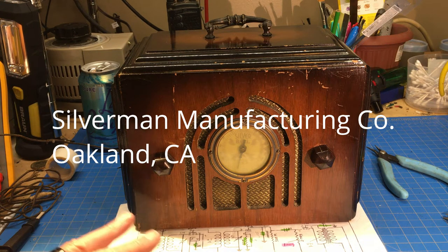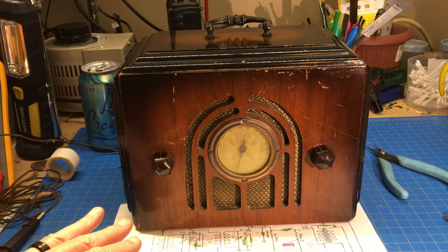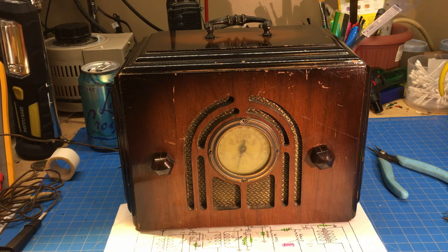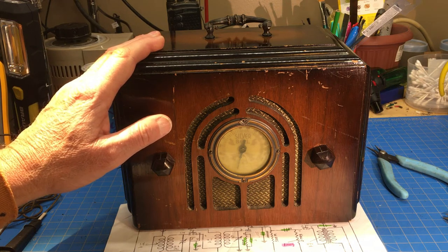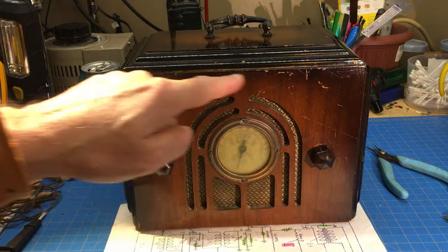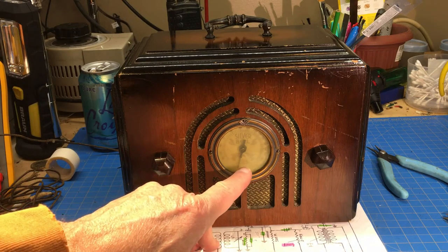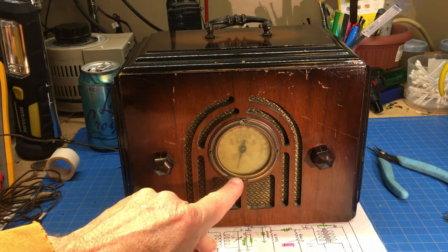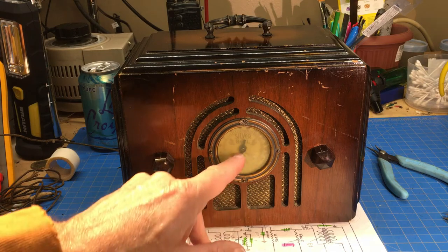If anybody knows anything about that, I would certainly appreciate it, because I've contacted the Radio Historical Societies of California and they have not even heard of this before. So it's one of the West Coast radios, made in 1935. This is a TRF radio, and if you'll notice the grill is kind of shaped like a bell. It's kind of discolored and yellowed. There's a bell in the center here, and it says Silver Bell right on it.